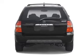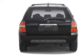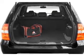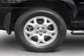GPS navigation will guide you to your destination. You will appreciate the safety feature of anti-lock brakes. There's nothing like a sunroof on a nice day, and memory settings are one of many features.